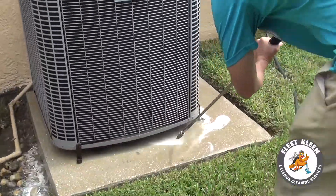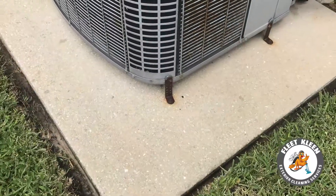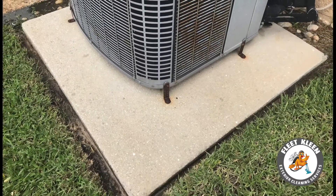Our equipment is very effective on all kinds of surfaces including concrete, bricks, travertine, and anything in between.